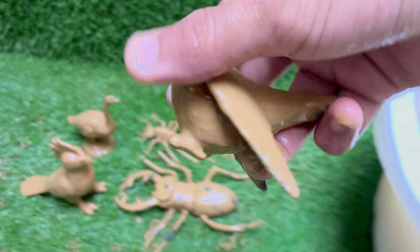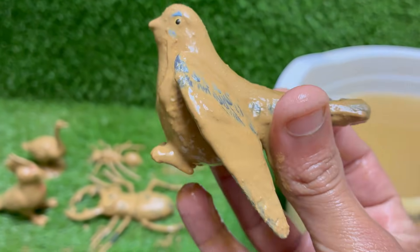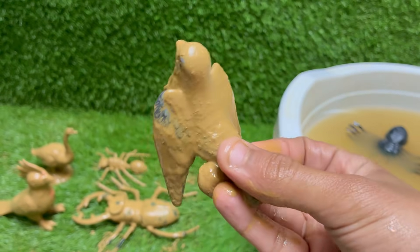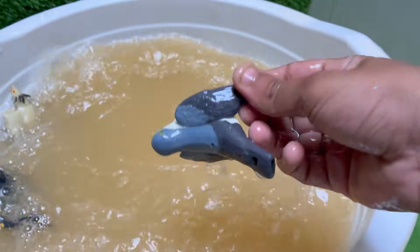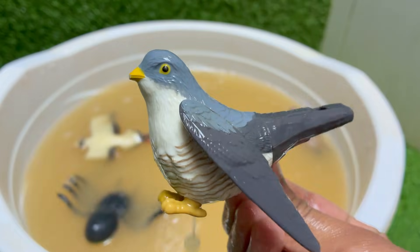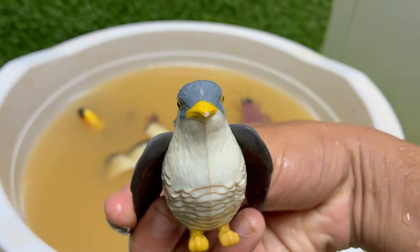A female cuckoo specializes in parasitizing a specific host species, like reed warblers, dunnocks or pipits. She will lay a single egg that has evolved to perfectly mimic the color, pattern and size of the host's eggs. This deception is so the host birds don't recognize the foreign egg and reject it. The female cuckoo watches the host nest from a hidden perch.